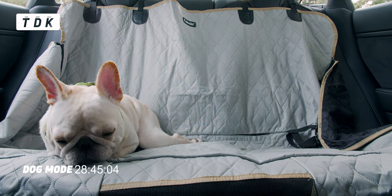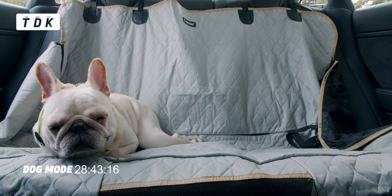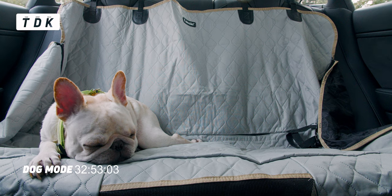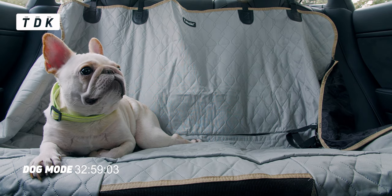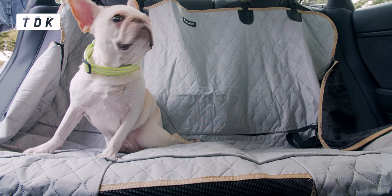Overall, Dog Mode is quite legit. The temperature cools down or warms up pretty quickly, and with it being an electric car, you don't have to worry about carbon monoxide poisoning in a parked car with the AC running. Please don't leave your dog alone unless it's absolutely necessary and it's an emergency. While it's great that Tesla provides this feature, it shouldn't be the reason to leave your dog alone in the car. Thanks for watching — TDK will see you soon.